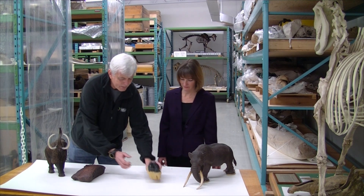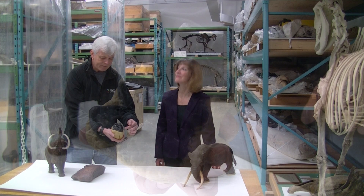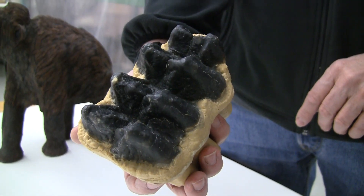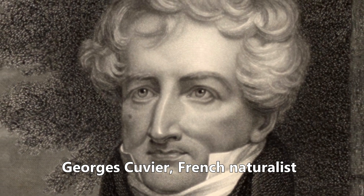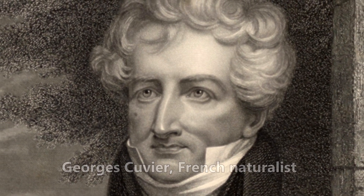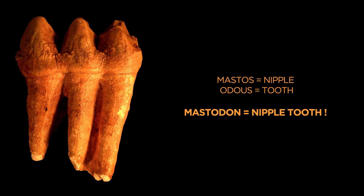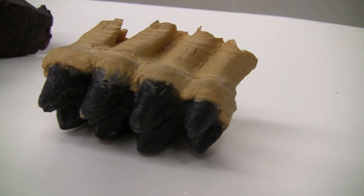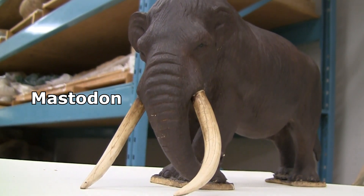This is a tooth of a mastodon, and they're more cusp-like. In fact, some people refer to them as almost nipple-shaped, based on a description by George Cuvier in 1817 when he thought they looked like breast nipples. This guy was more of a browser, so he would have eaten twigs and more rough vegetation.